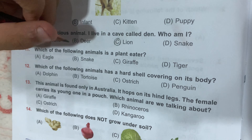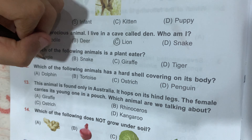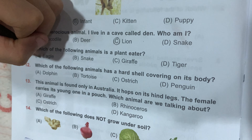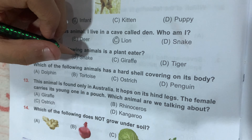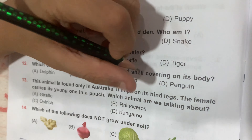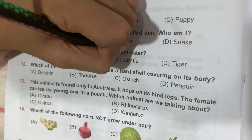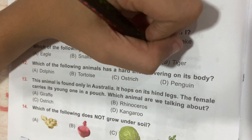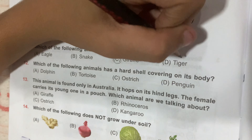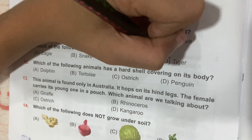Question number 11: which of the following animals is a plant eater? Eagle is a bird, so Option A is wrong. Snake eats meat, not plants. The rat is the correct answer because the rat eats leaves and plants. Tiger also eats meat, so Option D is also wrong.